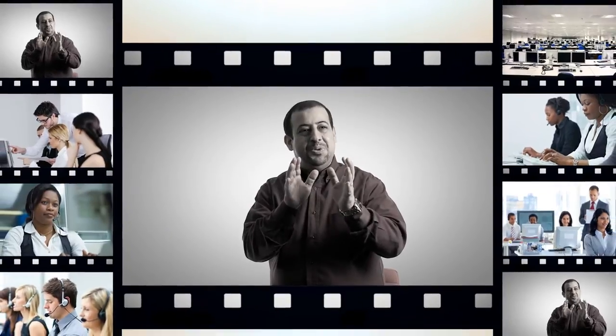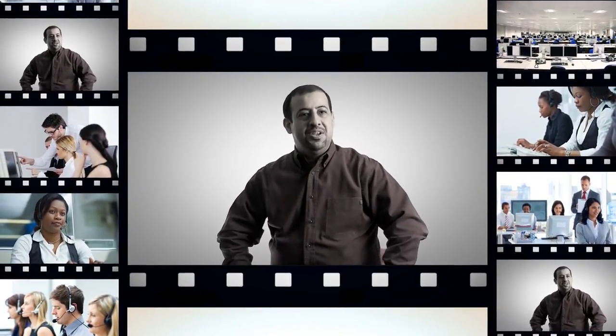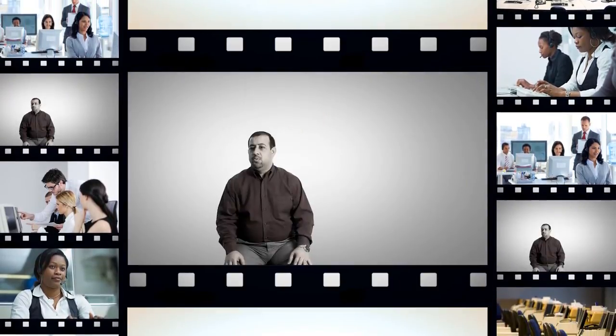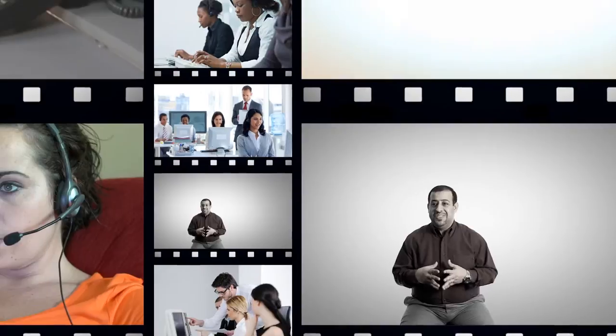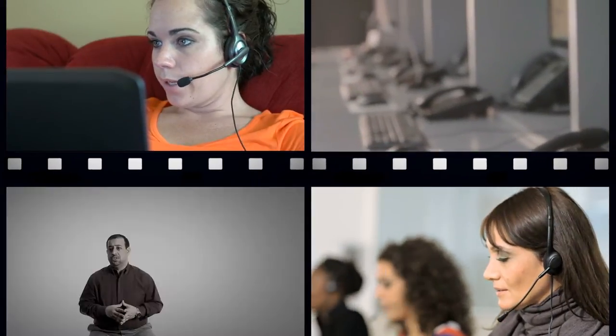There is a synergy between effective performance management and increased productivity. The key is precision in communications, and with today's large and even decentralized contact centers, precise communications is a formidable challenge.